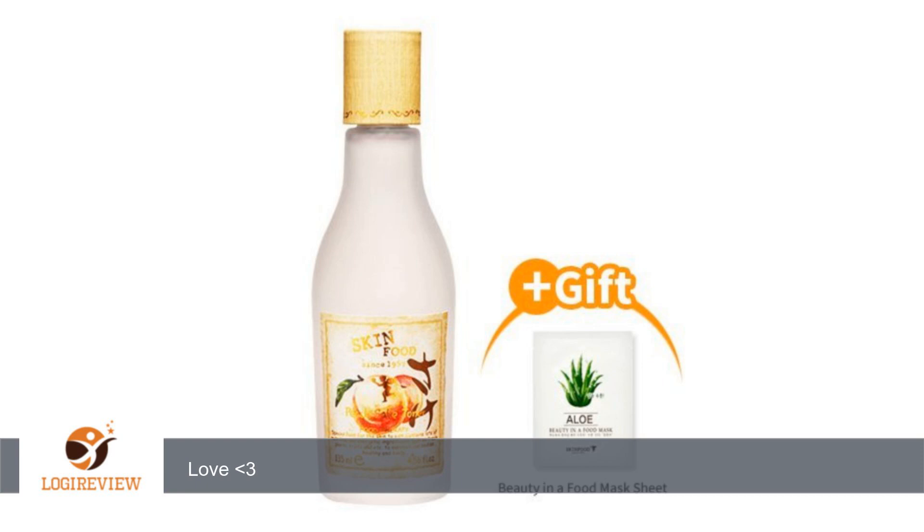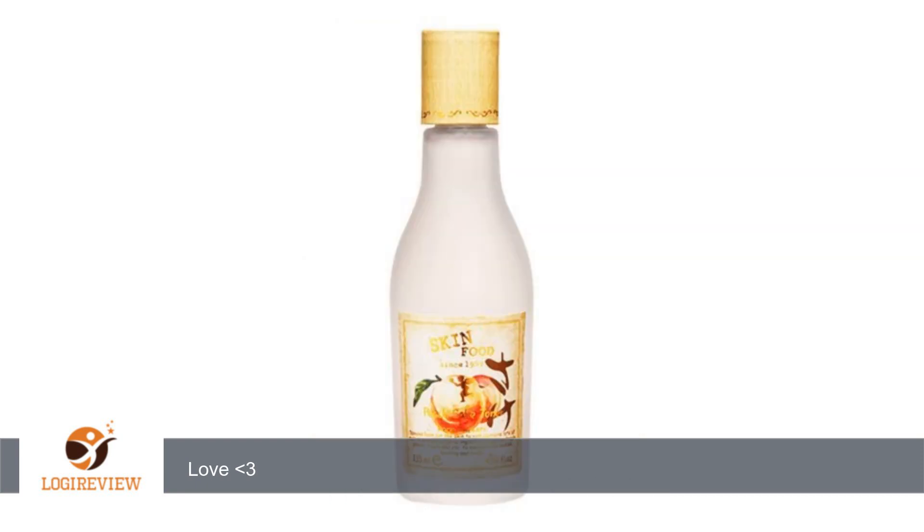Can't tell you how in love I am with this toner. I have very oily and sensitive skin. I have to be extremely careful with what I put on my face because I will break out in hives if I use the wrong product. The toner is so gentle on my skin and it does its job. My face feels clean and my pores look amazing.